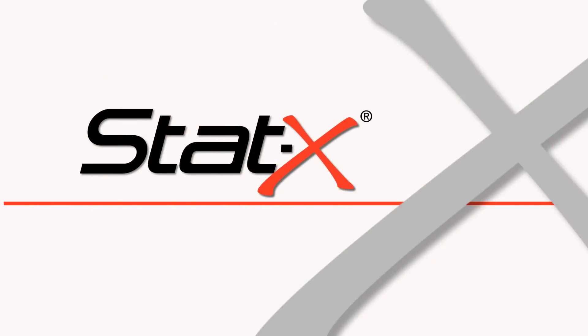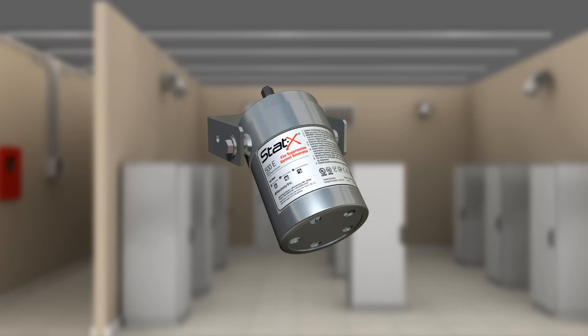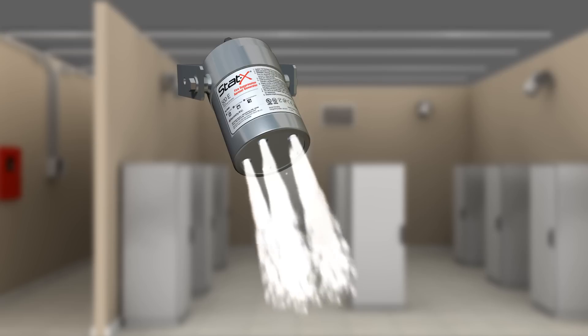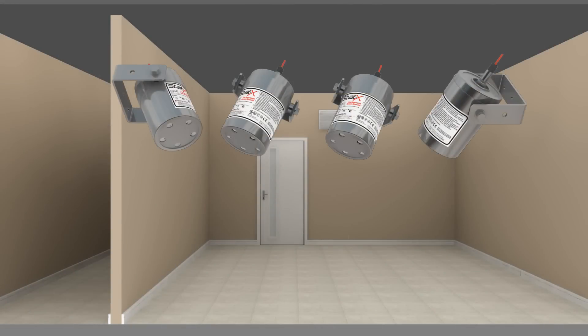STATX Condensed Aerosol Technology is the most effective and economical fire extinguishing solution currently available. STATX units consist of extremely rugged, self-contained stainless steel canisters. These sealed generators contain a solid compound that, when activated, produce an ultra-fine cloud of condensed aerosol which chemically extinguishes a fire without any harmful effects. The STATX generators are non-pressurized, easy to install, and virtually maintenance-free.